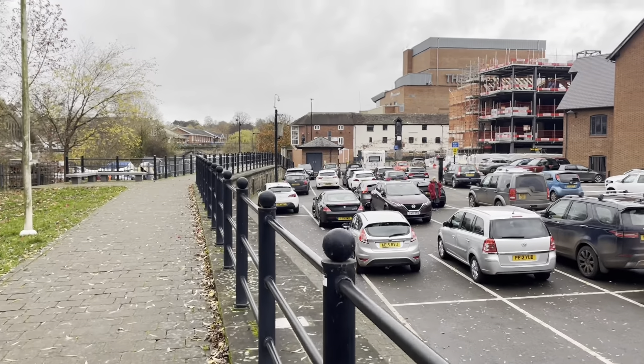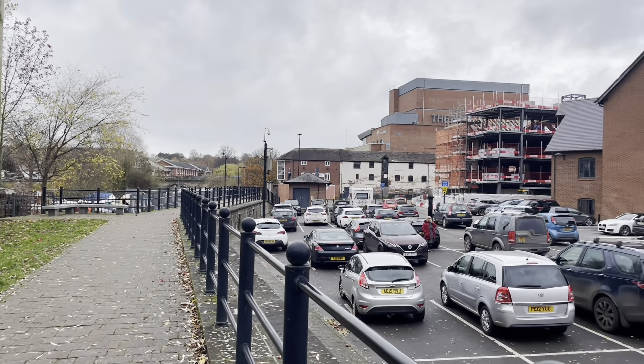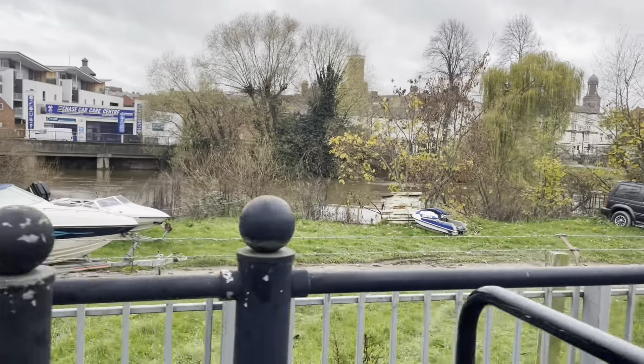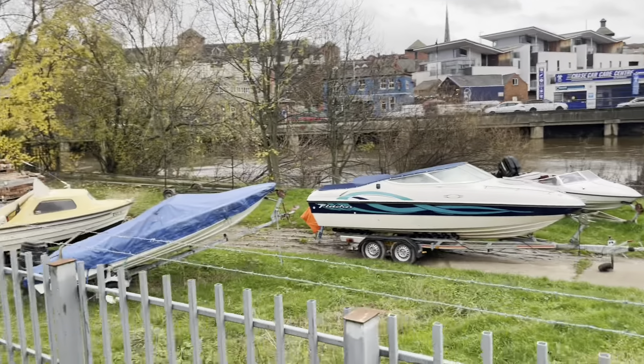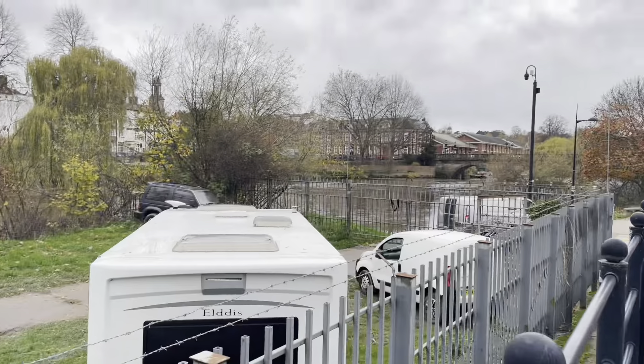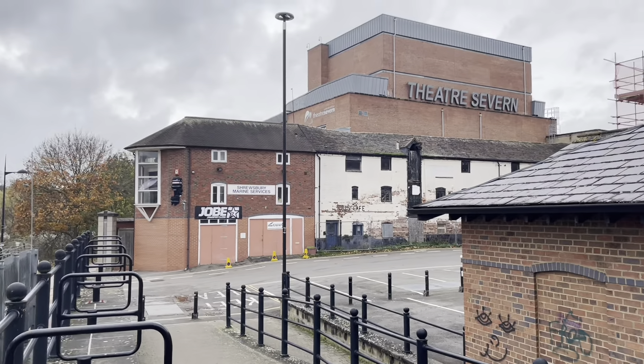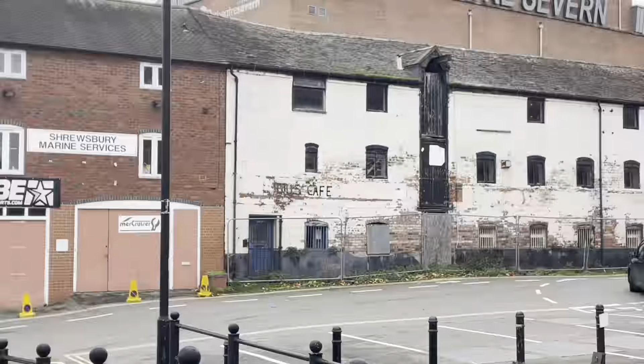The flood defences seem to have done the trick for this part of Shrewsbury, but of course the water has to go somewhere. You've got Frankwell Boatyard here — a very small boatyard, but it's like a reminder of the riverside trade of Frankwell, which really made it and brought it up.